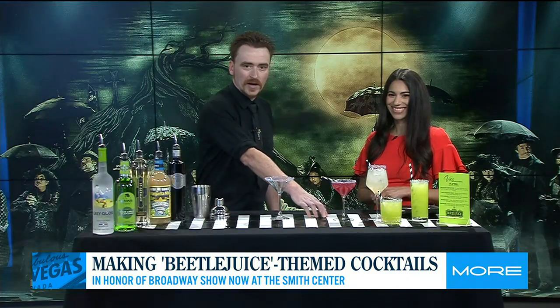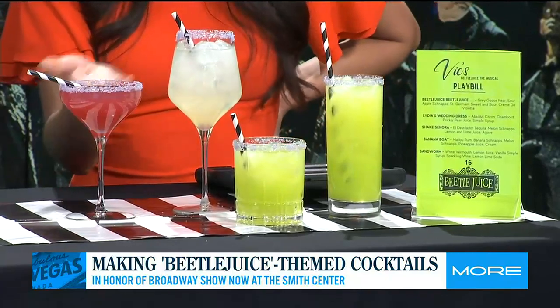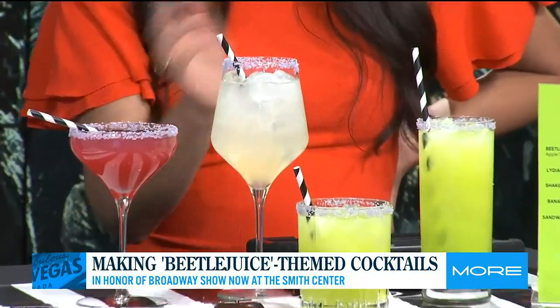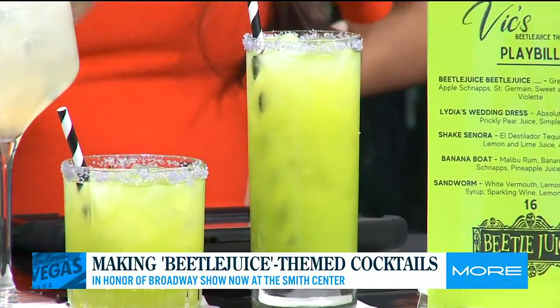So tell us about these drinks you have here. The first drink right here is Lydia's wedding dress — the red wedding dress. The next drink is called the Sandworm. The drink in front is the Shake Senora, and the last one is the Banana Boat.